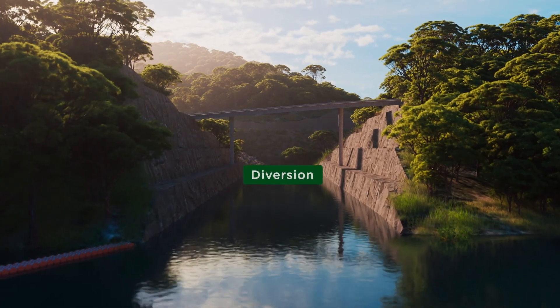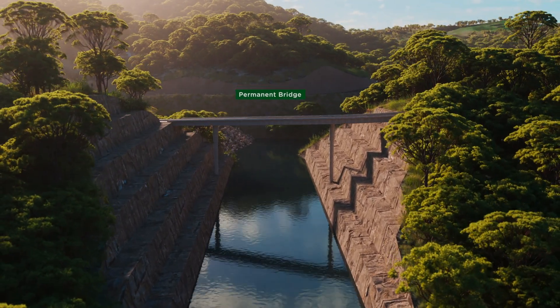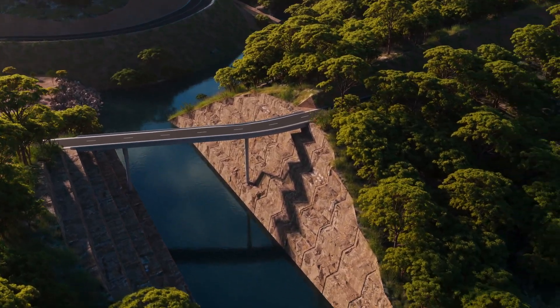Recreational access to Lake Lyell will remain. A permanent bridge to access the upper reservoir will be built across the diversion.